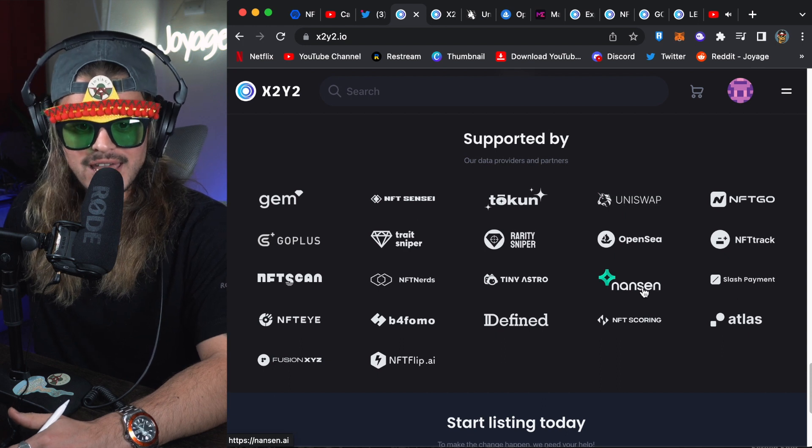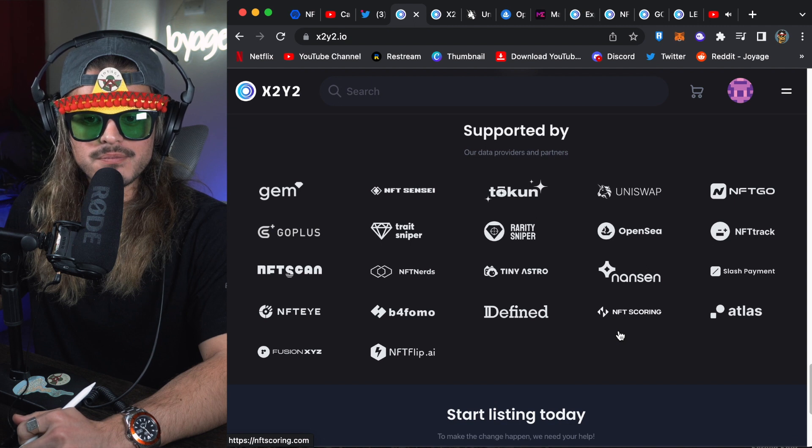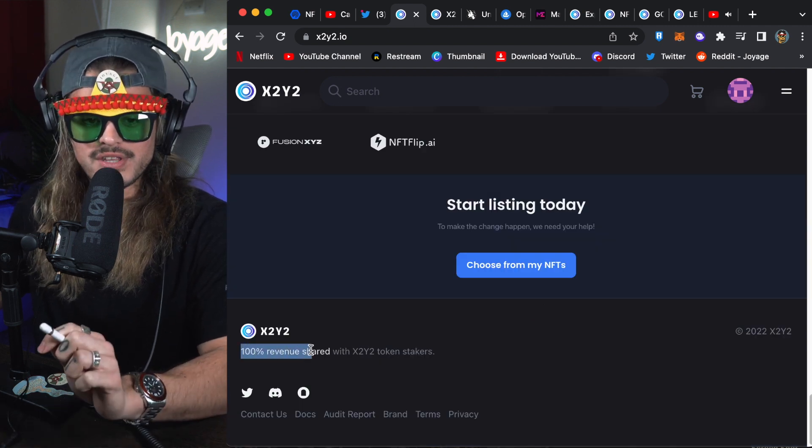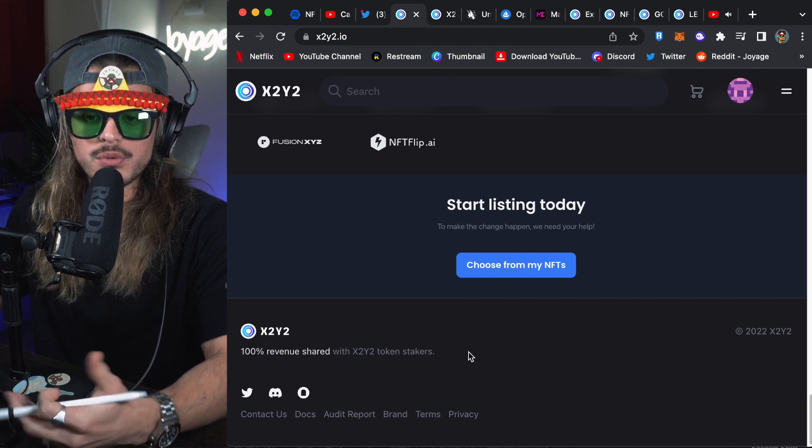At the bottom, 100% of the revenue is shared with X2Y2 token stakers. That's pretty cool — that's why they were able to drive up that APY.